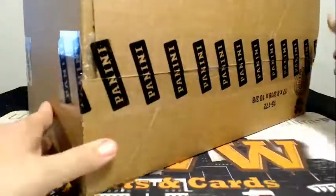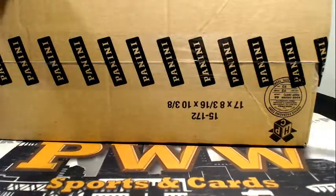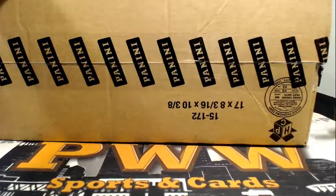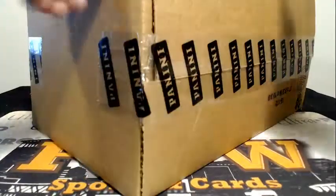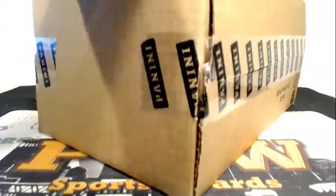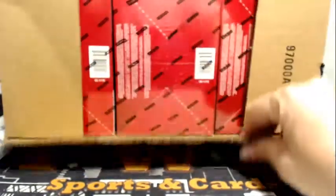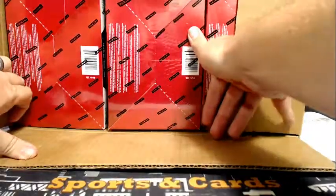Thanks for getting the break. As always, if you would like shipping insurance, signature confirmation, and/or a magnetic one-touch case for any of your hits, get those at pwwcards.com. All right, good hits coming out of this already — we got six boxes.